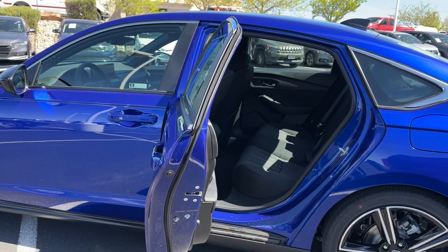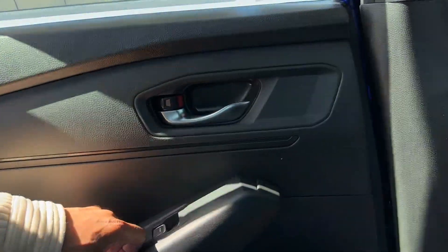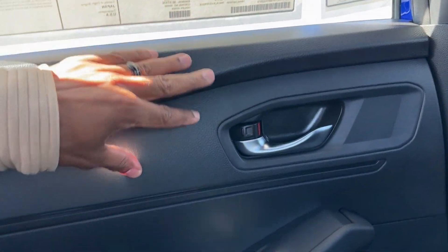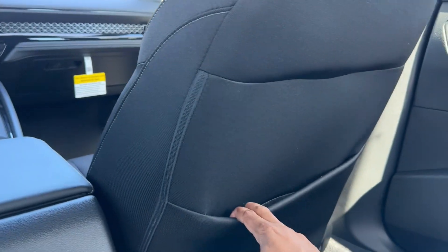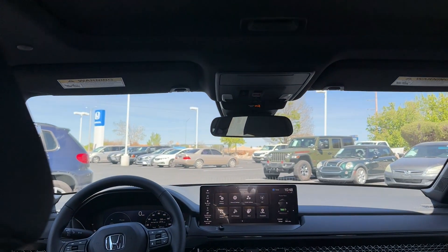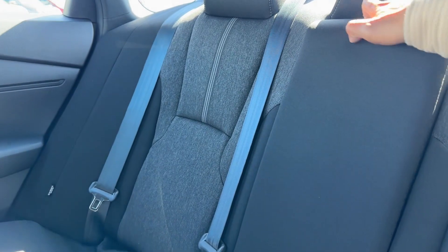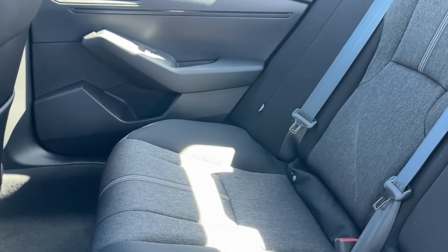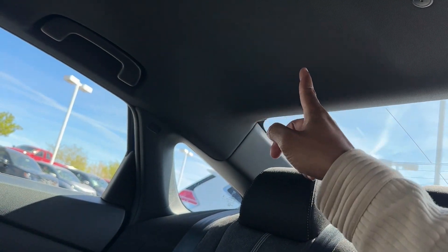The rear door opens pretty wide and it's easy to get in and out. Back here the door panels and most surfaces are hard plastic, though the armrest is soft. There's a seat pocket behind the passenger seat but none behind the driver. No USB-Cs back here and no rear air vents. The moonroof is visible from back here too. No auto-dimming rearview mirror or HomeLink, but you can add those as accessories. You do get a rear armrest with cup holders. The back seat is spacious — way more leg room and headroom than a Civic. Even with the fastback roofline, there are cutouts for taller passengers.